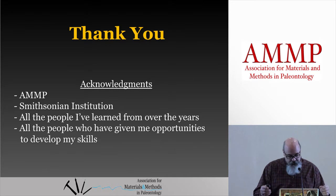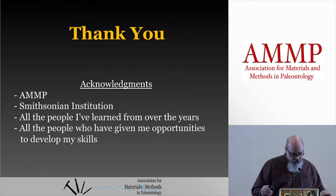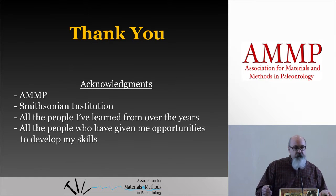Thank you. I'd like to acknowledge AMP for organizing this, especially Connie and Matt for getting us together, the Smithsonian for everything they do for me including funding me to come here, and all the people I've learned from over the years and who give me opportunities to develop my skills. Get augmented.